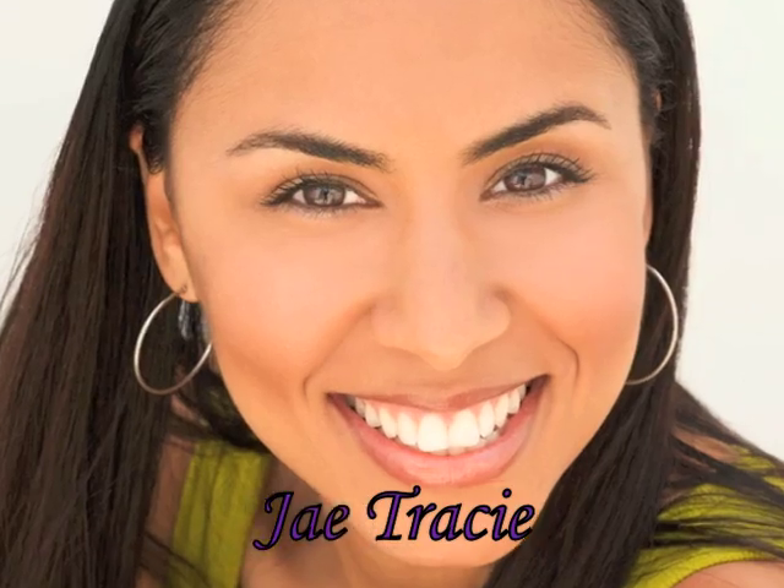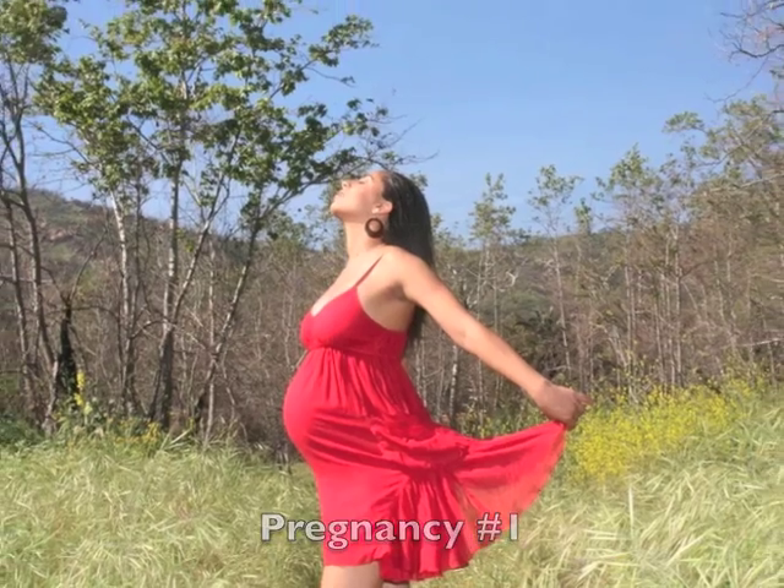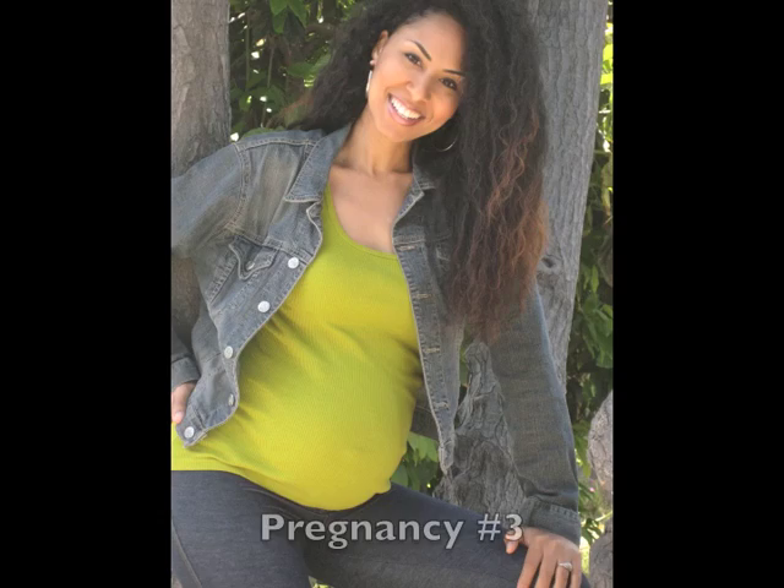Hi, I'm Jay Tracy, actress, singer, writer, model, and now pregnant model. I am currently a little over seven and a half months pregnant with my third baby. Before I drop this baby, I want to show you my favorite looks for each season. All of these looks are very inexpensive because you can wear these clothes even when you aren't pregnant. You may even have some of this stuff in your closet right now.